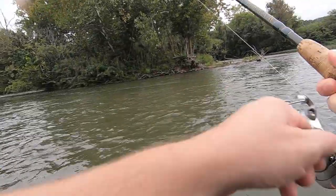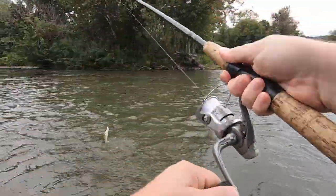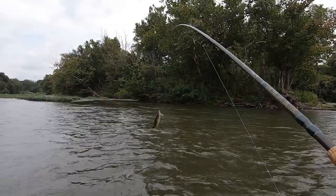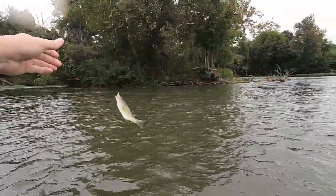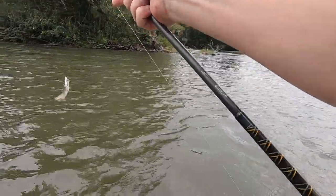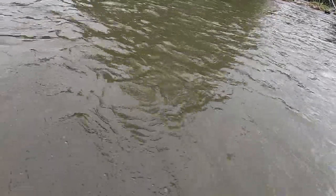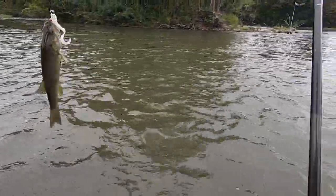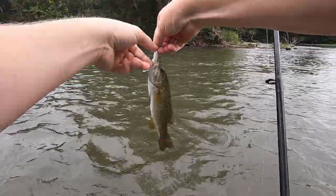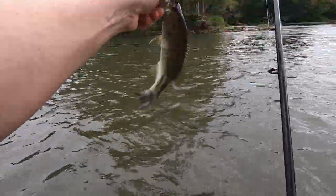Oh, there he is — he's coming straight at me. There we go. Finally got another small one. Come here baby. Catching a lot of the smaller guys today.